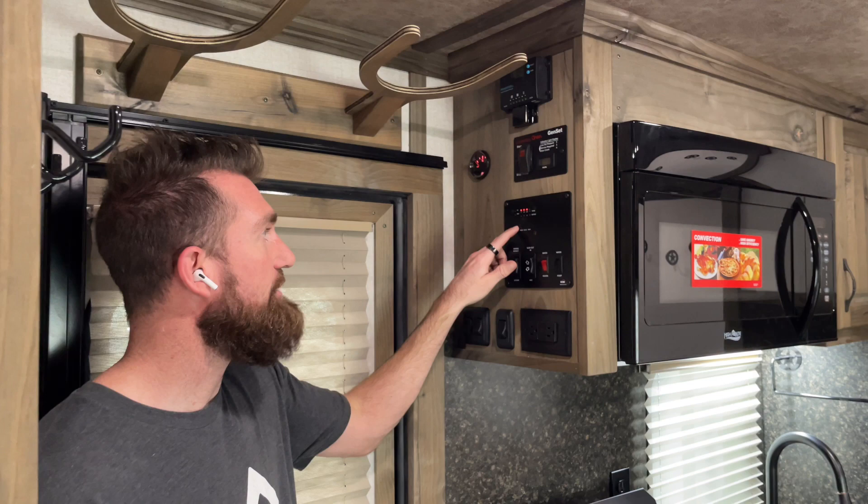The trailer comes standard with one deep-cycle 12-volt battery up on top in the hay rack and generator rack, which also starts your generator and powers the 12-volt on the trailer. At our dealership we have a lot of battery options to add more for off-grid use. You've also got your propane gauge, battery gauge, fresh water, black water, and gray water gauges — all right here, super simple and easy to read.